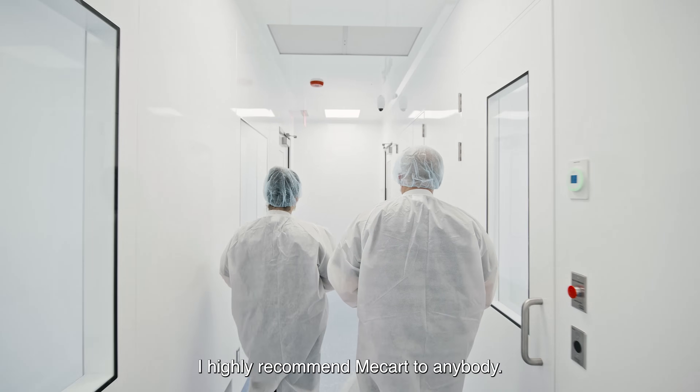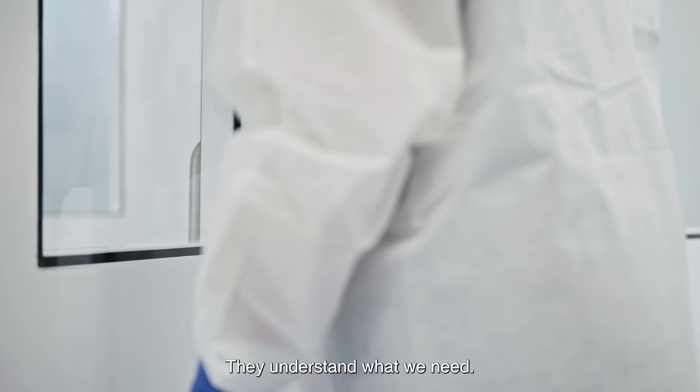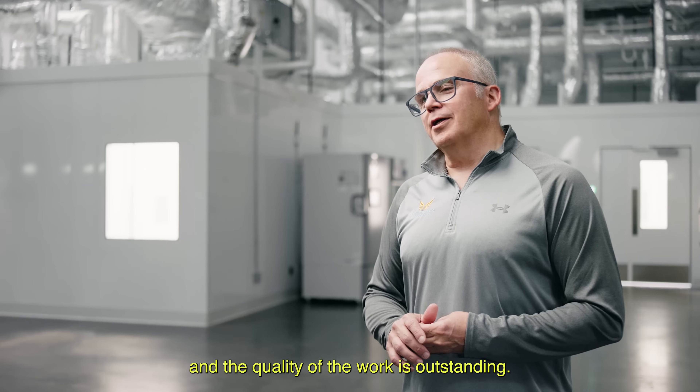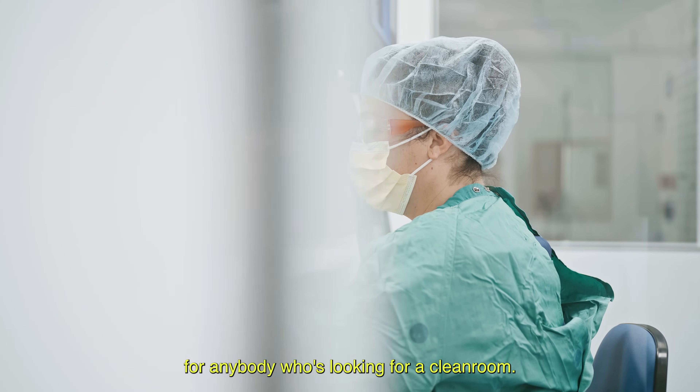I highly recommend McCart to anybody. We've had a great relationship with them — they understand what we need and they're able to deliver. Their professionalism, the speed, and the quality of the work is outstanding. I would highly recommend them for anybody who's looking for a clean room.